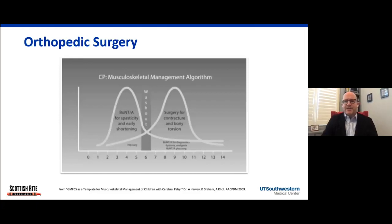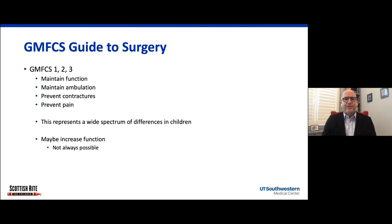Typically, surgery is best between seven and eleven years of age — we certainly do some younger and some older — but that's when a child has the ability to recover well and probably achieve maximal benefit. In addition, contractures at that point are usually becoming not amenable to non-surgical treatments. For the ambulatory kids, our goal is to maintain their function and ambulation, prevent contractures that may cause difficulties, and prevent pain. This is a very wide spectrum of children — from kids playing soccer to kids that need a walker. We don't necessarily increase their function, but we really want to maintain what they currently have.